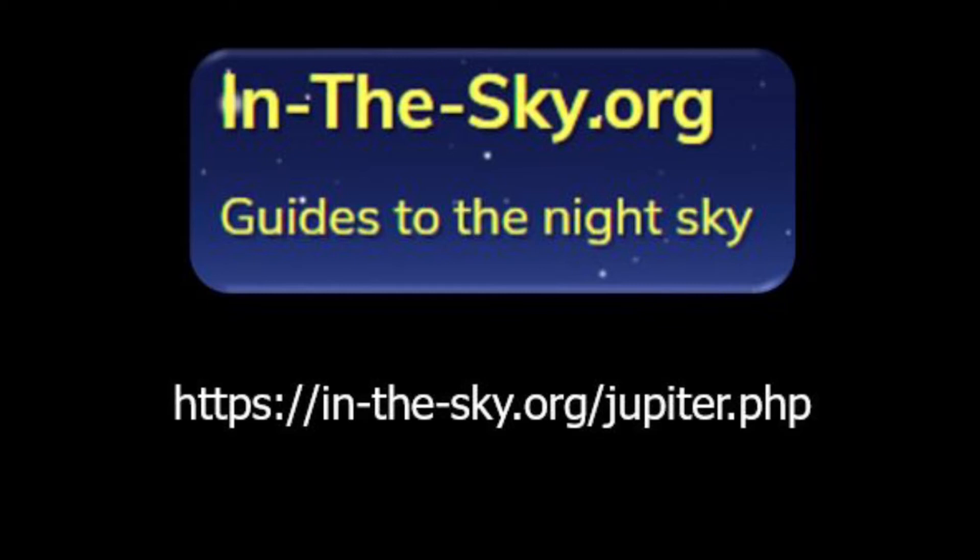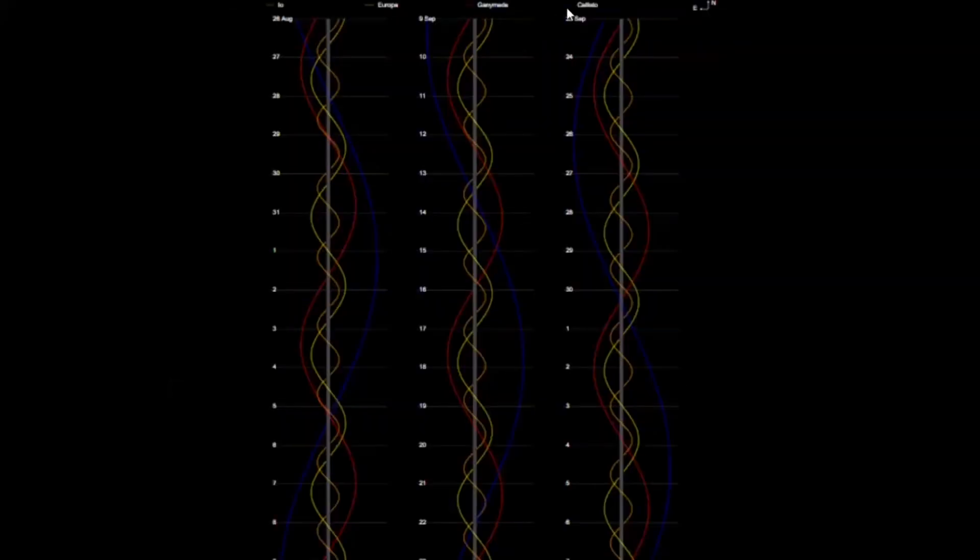The best resource is the website InTheSky.org — one of my personal favorites for reference. If you go to this site and navigate to Jupiter and its moons, you can get a layout of what the moon positions will be relative to Jupiter. At the top you have Io, Europa, Ganymede, and Callisto, all color-coded.